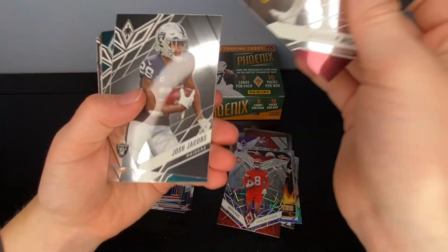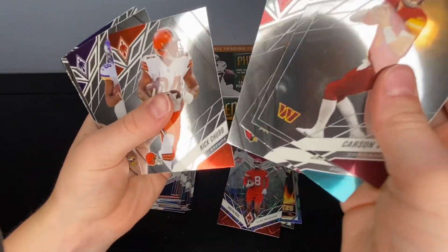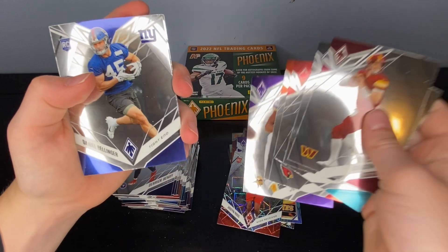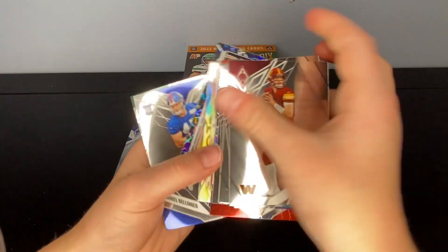Josh Jacobs, Jalen Ramsey, James Conner, Nick Chubb, Justin Jefferson. So far, kind of a dud.